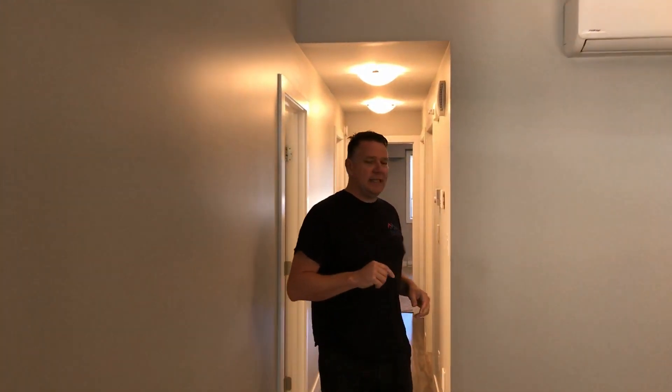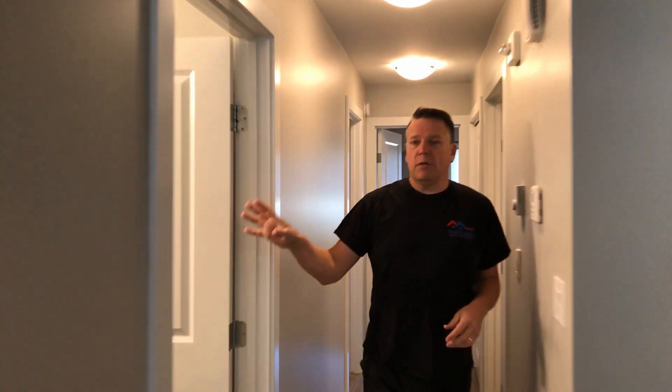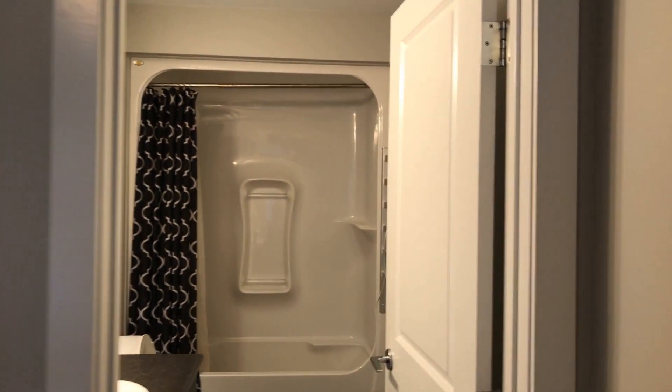Some great features about it: open concept kitchen, nine-foot high ceilings. You've got your main four-piece bath, in-suite laundry. The master bedroom is a good size — it has its own walk-in closet and also a four-piece ensuite.